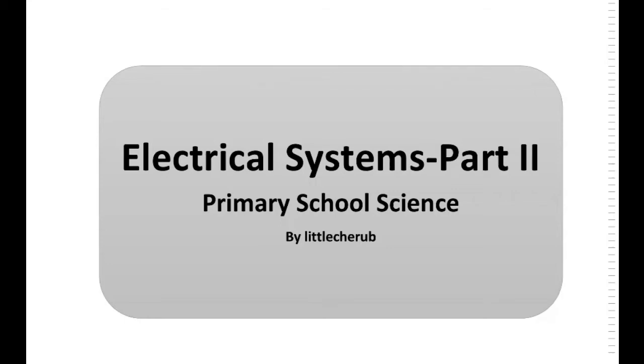Hello friends, this is Leah Chirap again and today we are going to discuss electrical systems, primary school science, and this is part 2. In the previous video, we discussed what is electricity, the importance of electricity in our daily lives, and the electrical circuit and components. In this video, we are going to talk about arrangement of bulbs and batteries, electrical conductors and insulators, and using and conserving electricity. So now let's start.